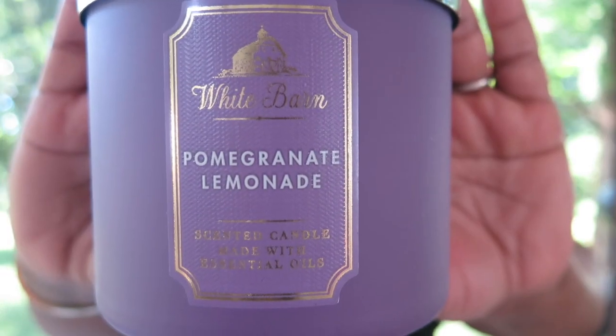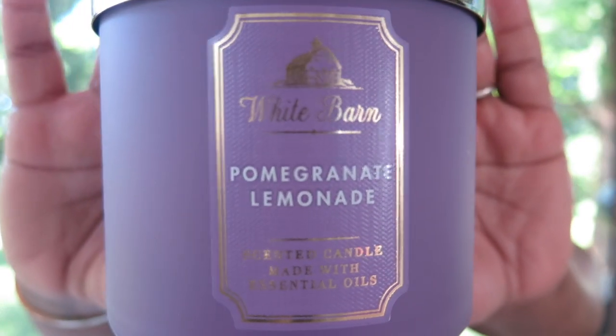Today we're gonna talk about pomegranate lemonade! The notes in this candle are juicy pomegranate, zest lemon, and sugar crystals.